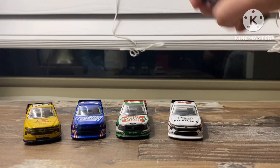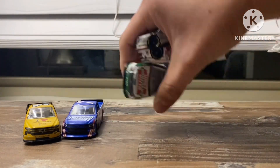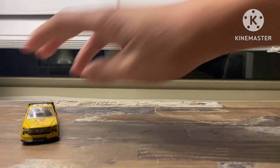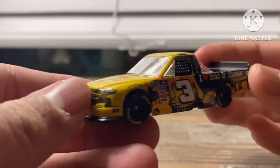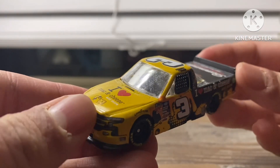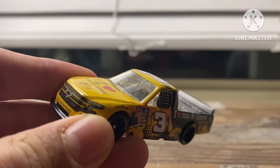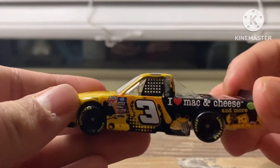I'm going to start with the Jordan Anderson car today, and then tomorrow we're going to do the Chase Elliott number seven car. But first, a quick review on Jordan Anderson's 2021 I Heart Mac and Cheese Silverado. So here it is.